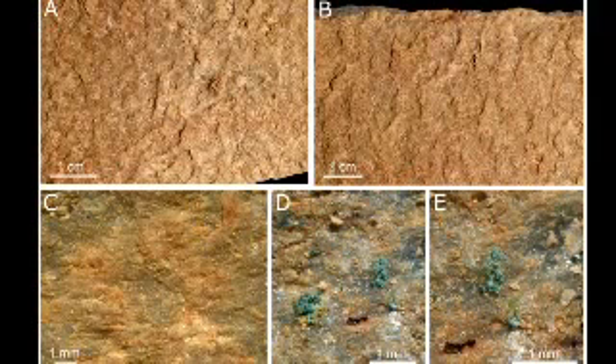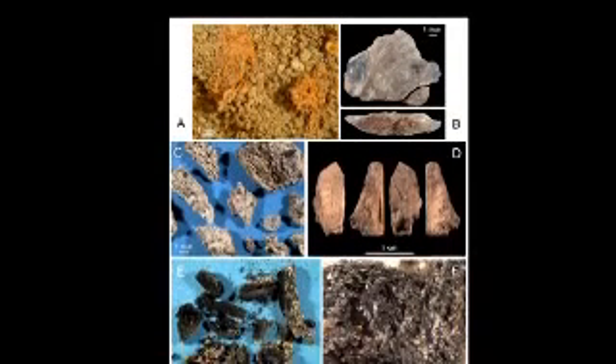The mixture was then gently stirred. Chemical analysis indicated the mixture contained three different types of ochre, and we have shown that the toolkit was used more than once.